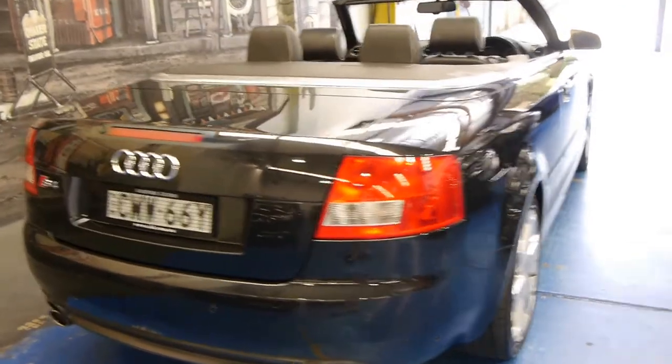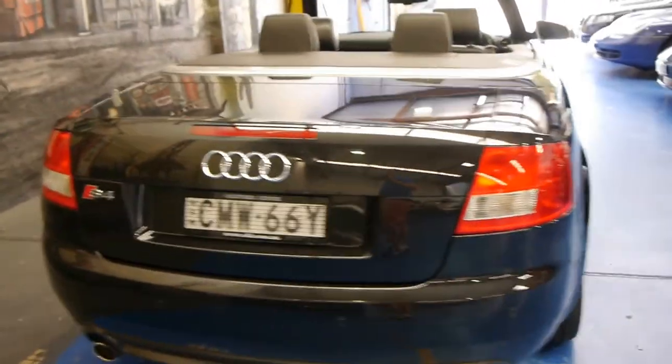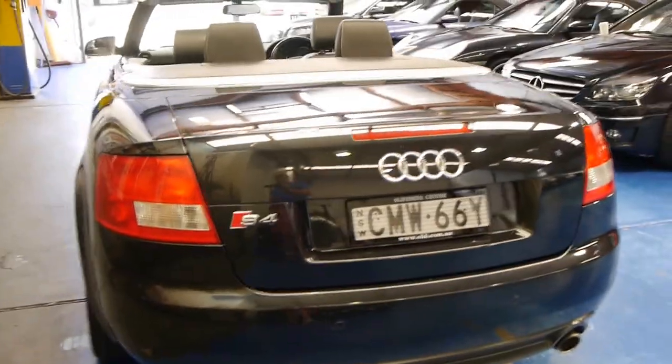It's got front and rear parking sensors. The S4 V8 comes with the twin exhaust at the back, as you can see, which looks fantastic.